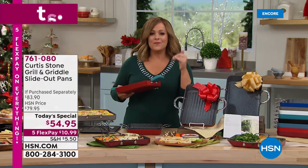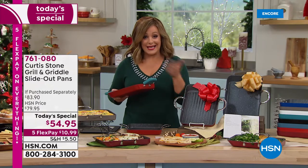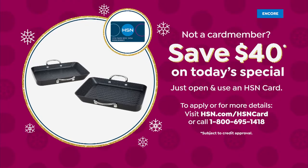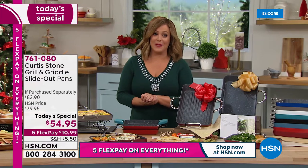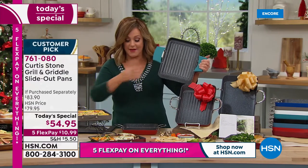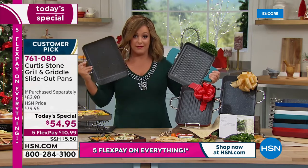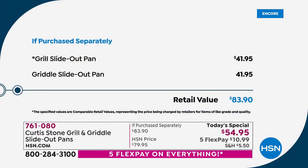To save money, apply for the HSN credit card. If you apply tonight and get approved, you get $40 off your first purchase, which means you'd be getting this home for basically $15. Remember each one of these goes for $41.95 — that's an $83 value tonight.